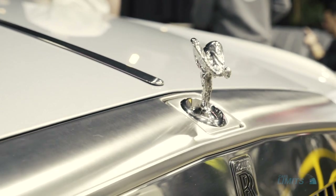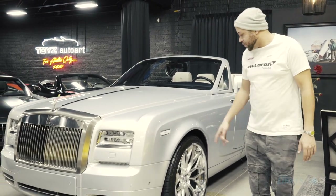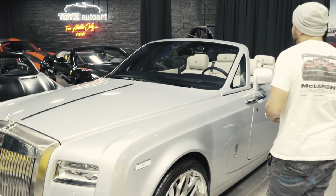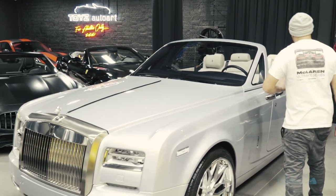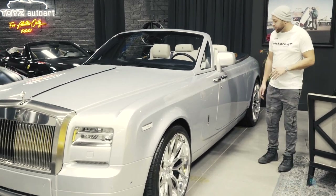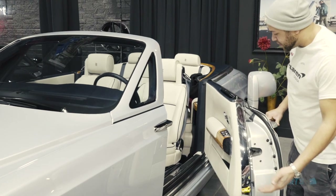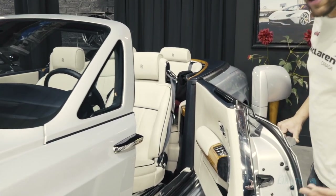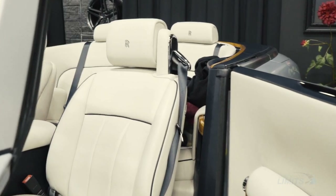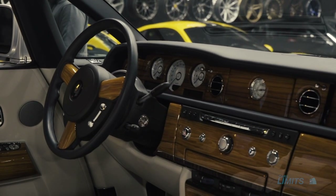We also got the drophead right here. This is a boss car. I've driven a few of these — I was even lucky to get one for my birthday for a day or two. The power in this thing is insane. I don't know if you guys know how the doors open on these bad boys, but they open like a boss — they cater to you. The specification on this one is very nice too: the navy blue, white, and the wood grain.